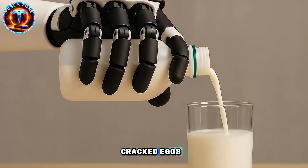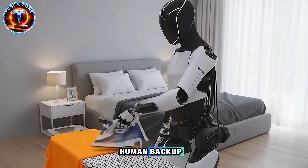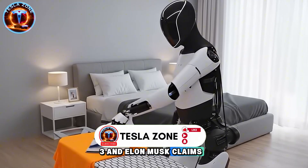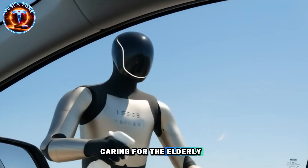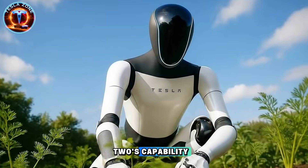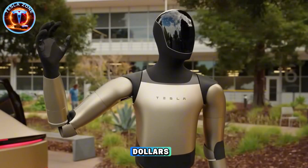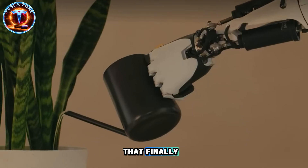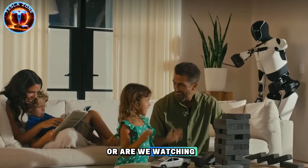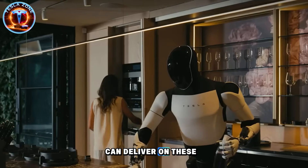A humanoid robot just cracked eggs, cooked bacon, and plated breakfast in a real kitchen—no teleoperation, no human backup. This is Optimus Gen 3, and Elon Musk claims it can now perform 3,000 tasks daily, from cooking meals to doing laundry and caring for the elderly. That's nearly double Gen 2's capability. But here's the real question: if Tesla can mass-produce this at $20,000 to $25,000 by late 2025, what happens when millions of households can afford a robot that works 24/7? Is this the breakthrough that finally makes human labor optional, or are we watching another overpromised Tesla timeline?